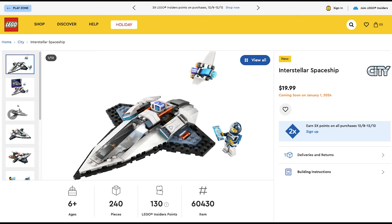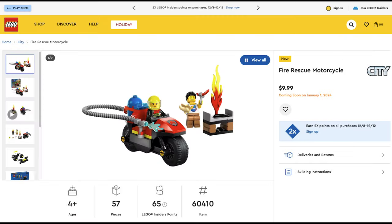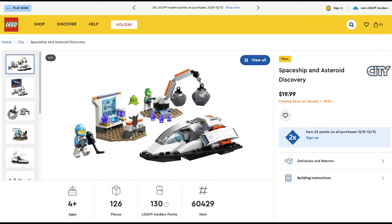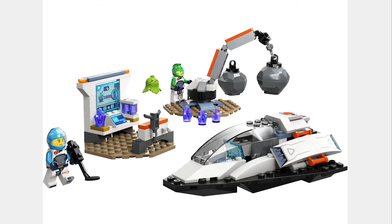The next set is the Interstellar Spaceship for $20. The design looks good and the minifigure also looks good. The next set is the Fire Rescue Motorcycle for $10. This set has a person with the biggest fire ever and a motorcycle with a fire hose. The next set is the Spaceship and Asteroid Discovery for $20. The minifigures have leg printing, which is unusual for city sets, but overall the set is good.